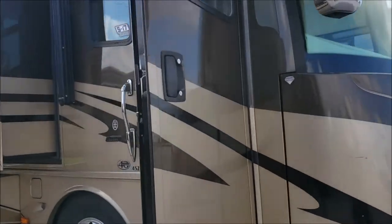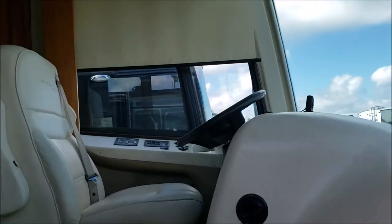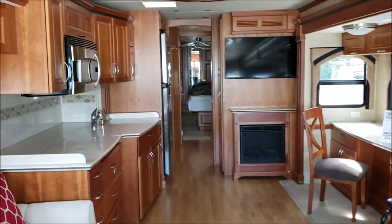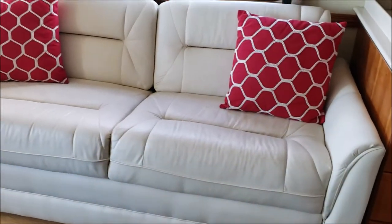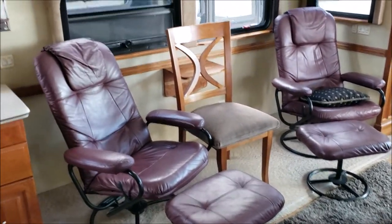Come on in, folks. Right off the bat, this thing is as clean as a new one — it's hard to believe this is a 2008. We have the leather all around, very plush leather, hydraulic leveling system. This is a jackknife couch, with nice flooring and picture windows all around.